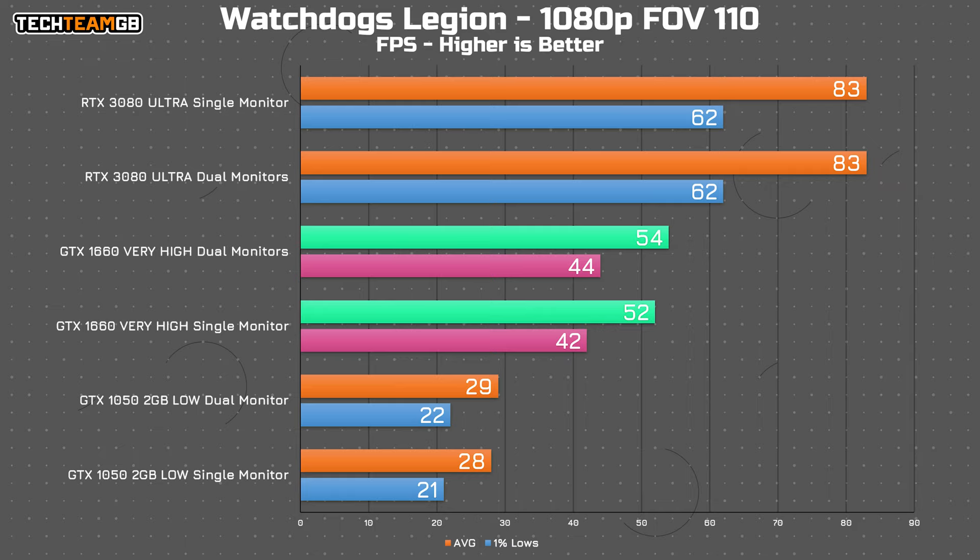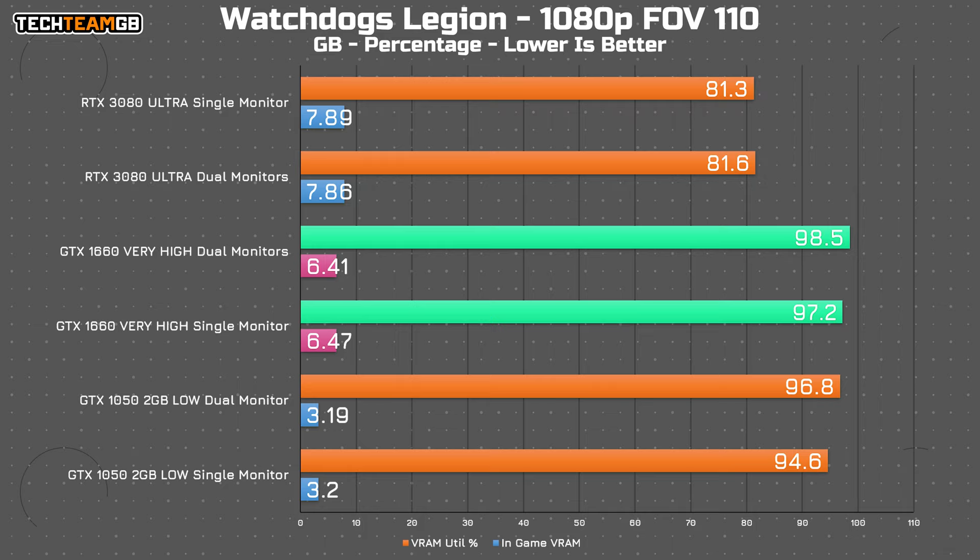The 1660 on the other hand, with its 6GB of VRAM — performance playing at ultra was pretty terrible, so I dropped it down to very high where it was a bit more reasonable. More importantly, the VRAM usage was just slightly above its total capacity — the card has 6GB and the game reckons it used 6.5GB, meaning it was using a bit of system memory as well. Interestingly though, there was no performance impact between running with a second screen connected or with just a single primary.